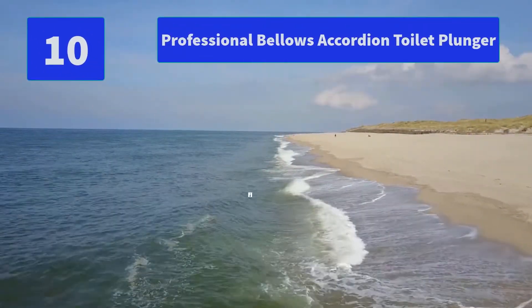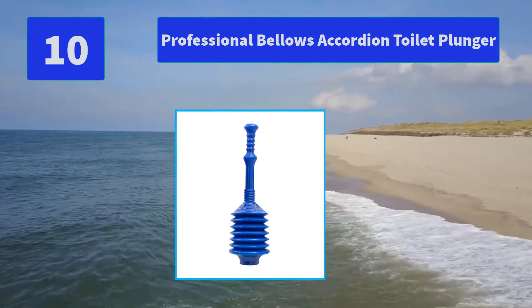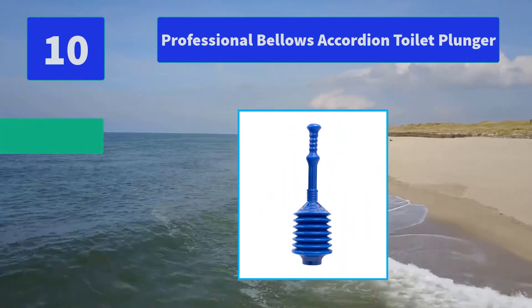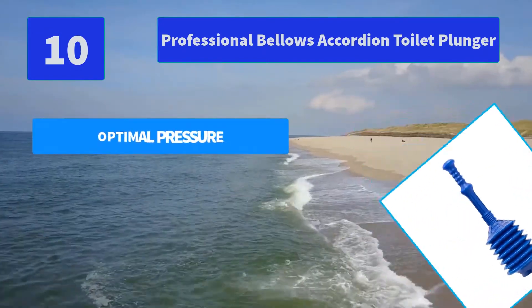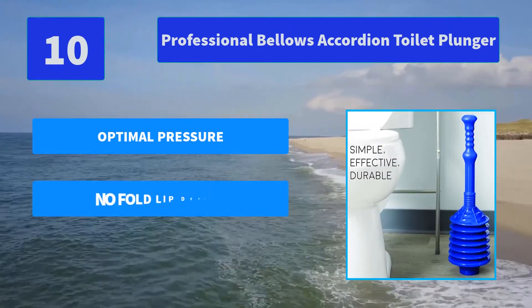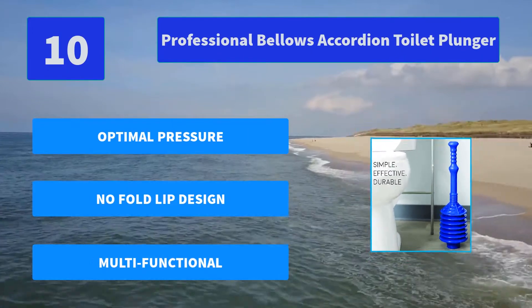Number 10: Professional Bellows Accordion Toilet Plunger. 11-inch non-absorbent handle. This plunger measures 18 inches in height when the handle and head are assembled. Main Features: Optimal Pressure, No-fold lift design, Multifunctional.